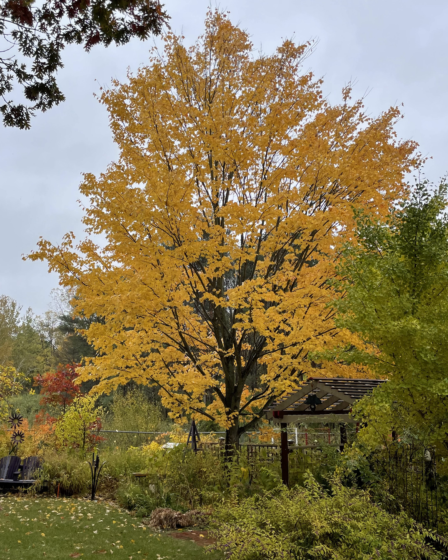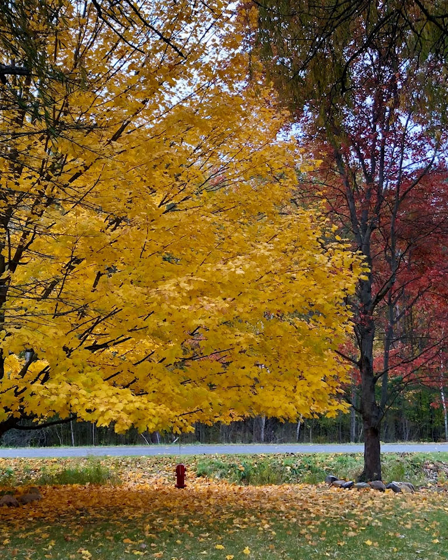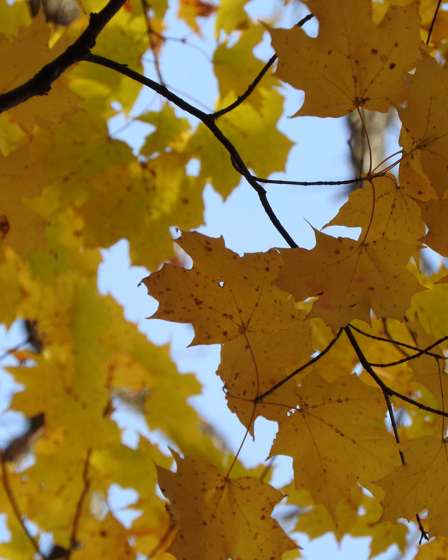Silver maple, Acer saccharinum, sometimes hybridizes with red maple and you get that more yellow fall color. And of course one of the most vibrant of our maples, sugar maple, Acer saccharum, starts out with yellow and can turn beautiful orange and reds as well.